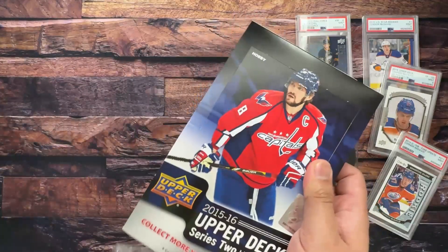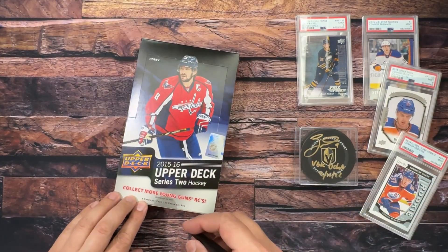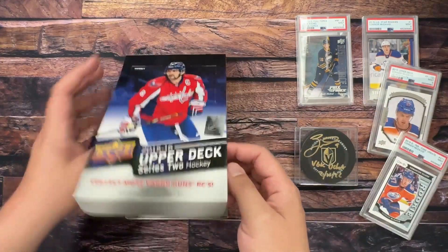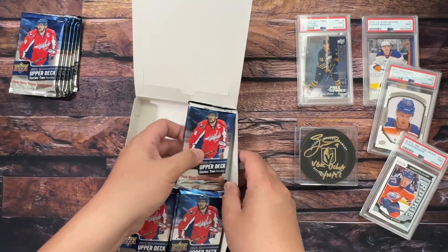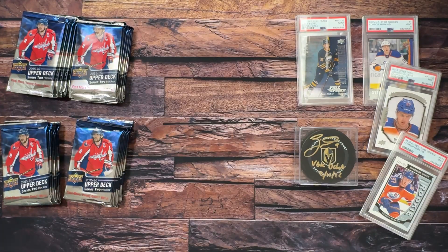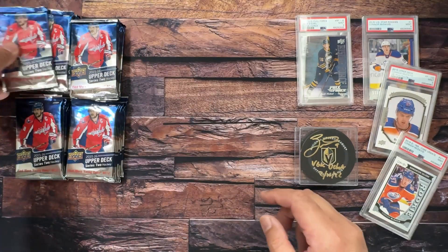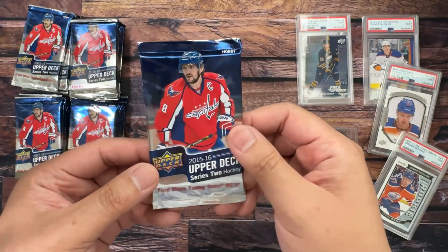We've got acetate Young Guns being an easter egg with no pack odds, featuring Connor McDavid, Halibuck, and Artemi Panarin. Canvas Young Guns fall one in 148, featuring Connor McDavid, Linus Omark, and Juuse Saros. I'm really hoping I've said McDavid in the past because lately I've been opening a lot of Bedard stuff and 'Bedard' is kind of rolling off the tongue. Anyway, let's take a look at the pack — same design as the box, says hobby up here.